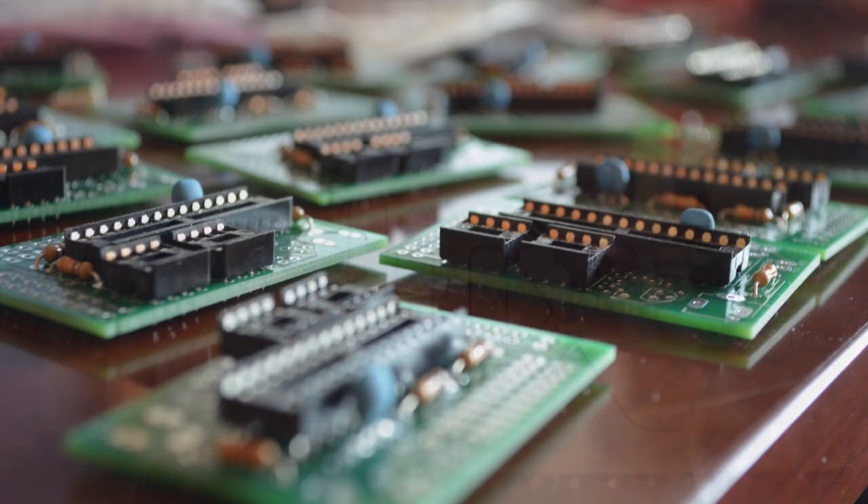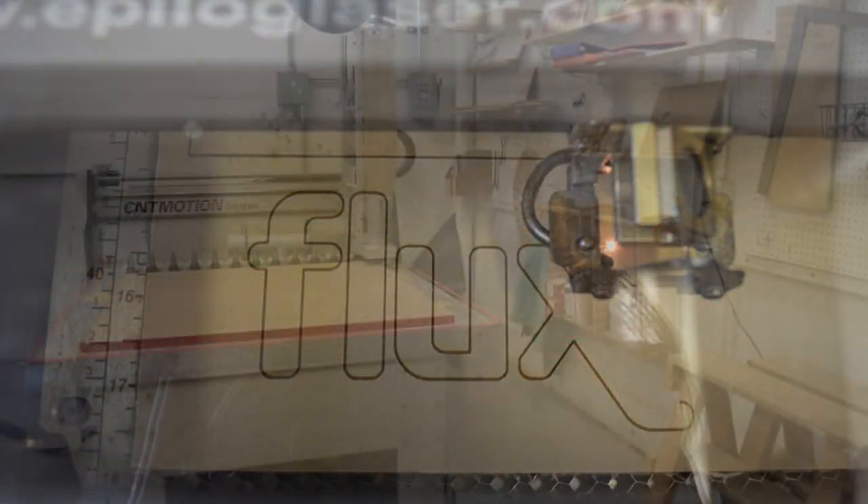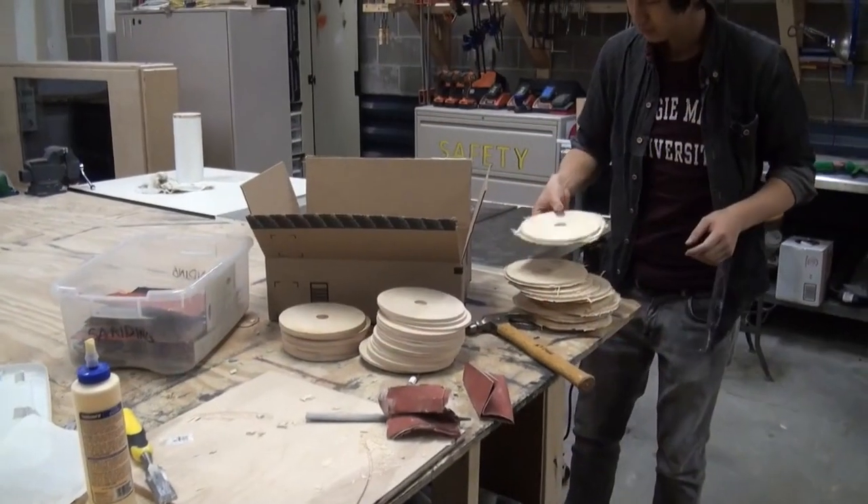We spent the first half of the semester brainstorming and the second half building our two installations. We used custom electronics and fabricated special pieces of wood and chipboard using a laser cutter, a CNC router, and traditional tools in our wood shop.